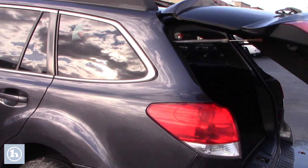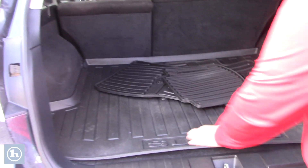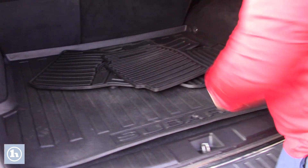So if you take a look in the back, lots of storage space back here. You do have the all-weather cargo mat and some all-weather floor mats that can be installed.